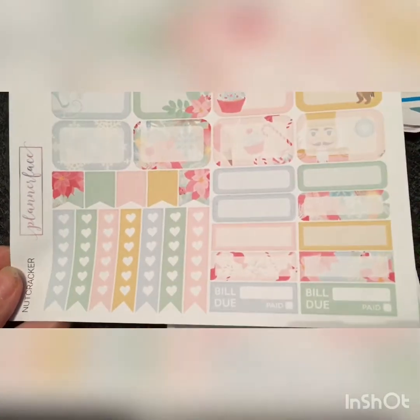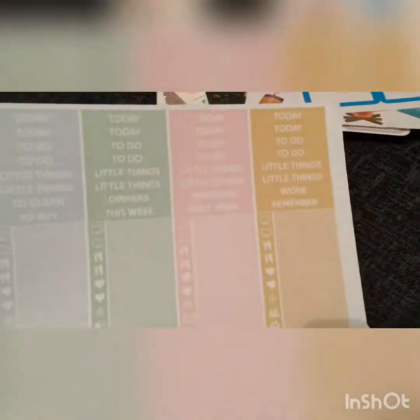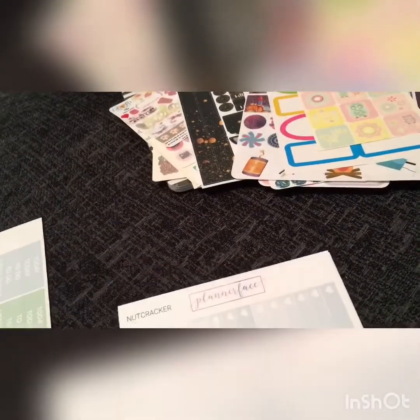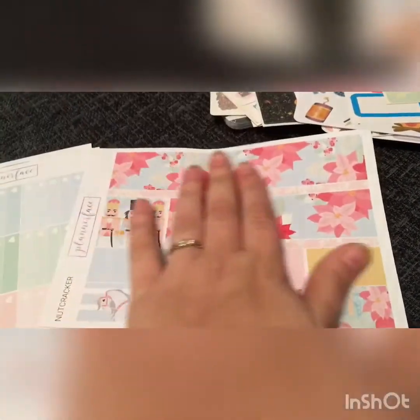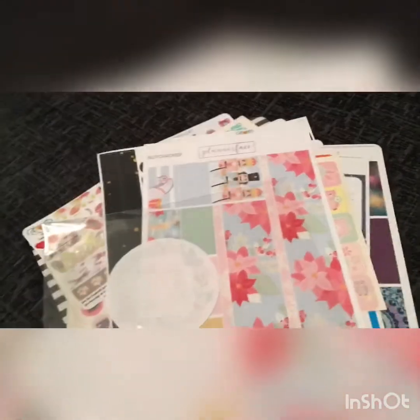There are these cute adorable owl stickers and then this kit from Planner Face which is the Nutcracker Kit. You've got some boxes, tabs, bill due paid. I absolutely love this — the colors on these are beautiful, like the pastels. You've got to do, today, little things, dinners this week, and all these ones. You've got hydration ones at the bottom, boxes, stickers, and your header boxes. I absolutely love them — thank you so much Tony! It really does mean a lot so expect a little present coming your way. But that's it guys, I hope you enjoyed the video and I'll see you next time — bye!